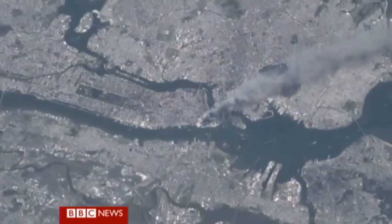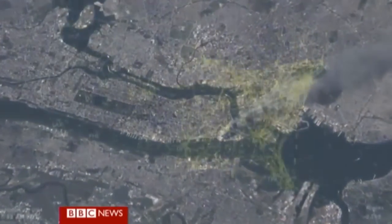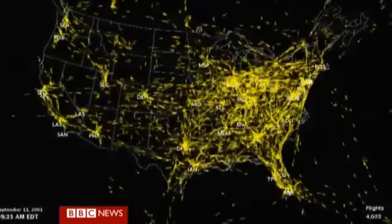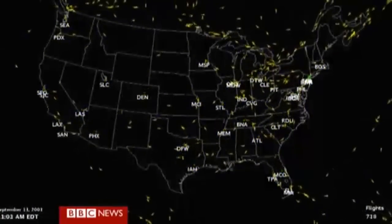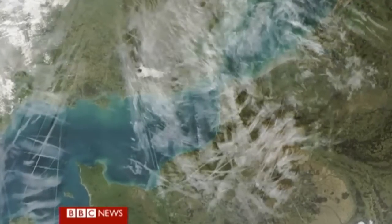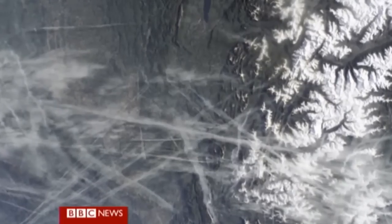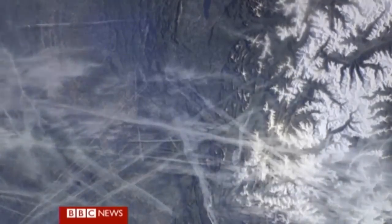After the 9/11 attacks in New York in 2001, scientists were given an opportunity to check this theory. Aircraft across the United States were grounded for three whole days — so that's no contrails for three days. After all the data was analysed, there was an increase in temperature. A very slight increase, but an increase all the same.